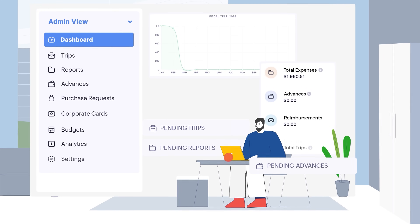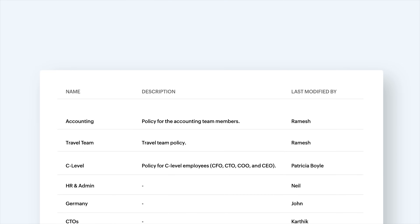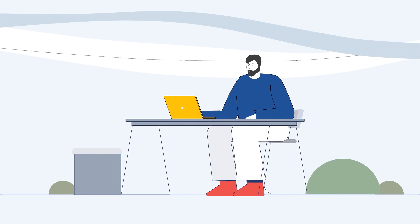If you are an admin, Zoho Expense comes with many advantages. Customize controls, configure multiple policies, and set up dynamic, complex approvals with ease.